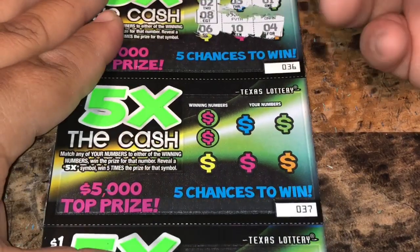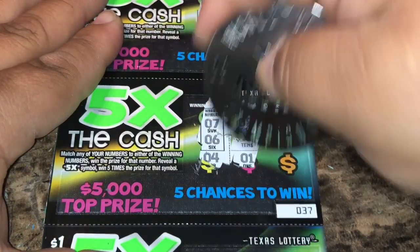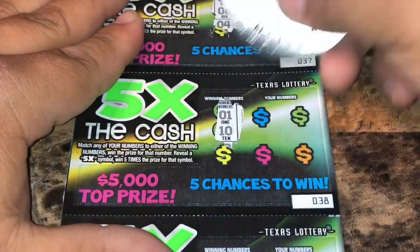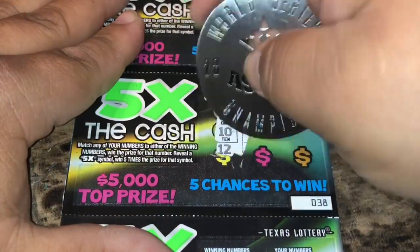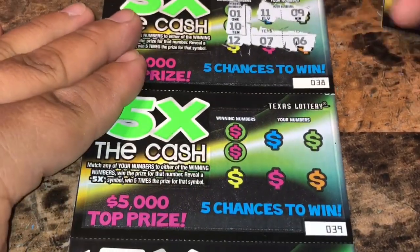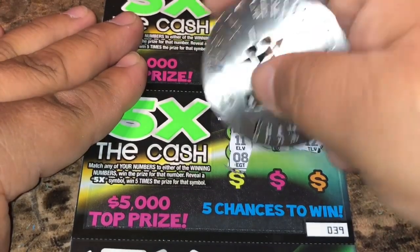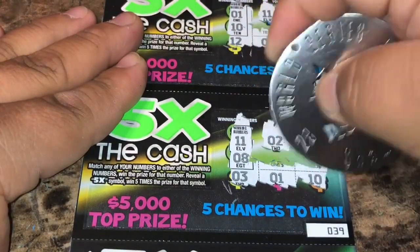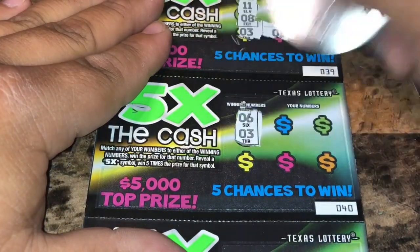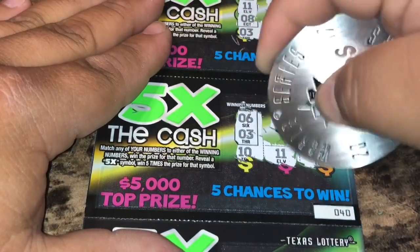Ticket 37: 7 and 6 — nothing there. Ticket 38: 1 and 10 — nothing there. Ticket 39: 11 and 8, 2, 12, 3, 1 and 10 — nothing. Ticket 40: 3 and 6, 4, 7, 10, 11 and 12 — nothing.